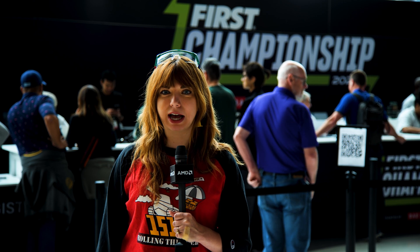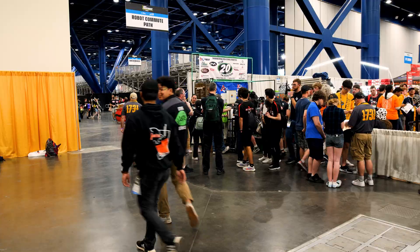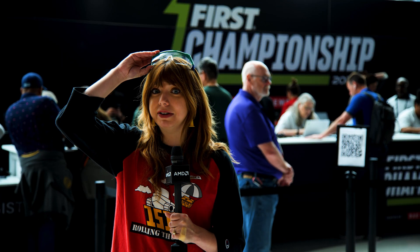We're here at the FIRST Championship robotics competition. It's incredible. It is chaotic. And we're going to go check it out. But safety first, guys.